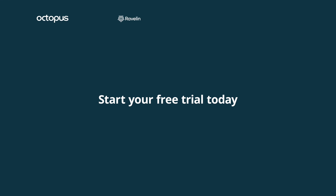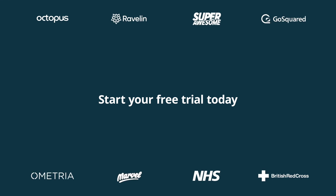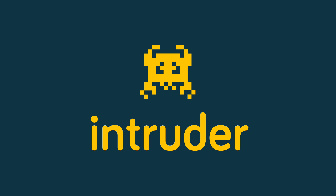Find your weaknesses before the hackers do. Start your free trial today. Intruder.